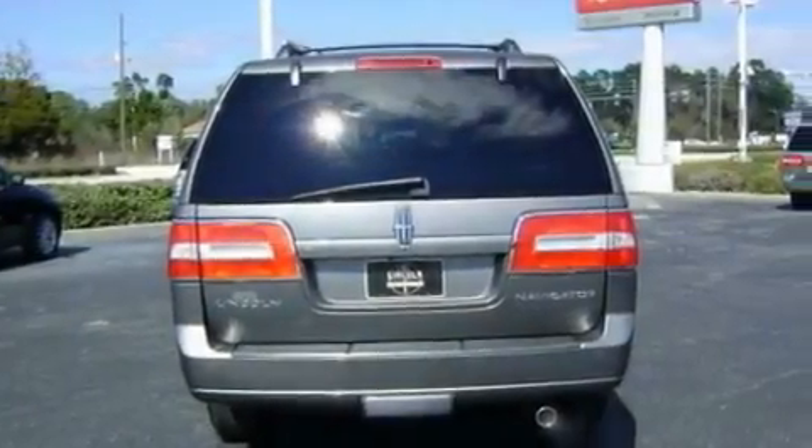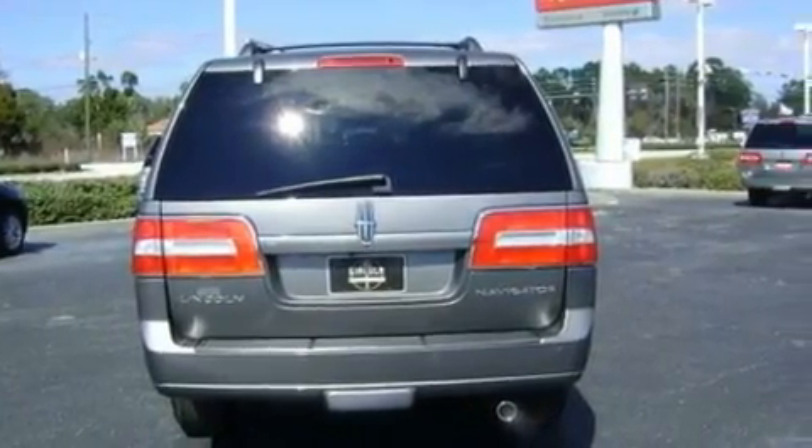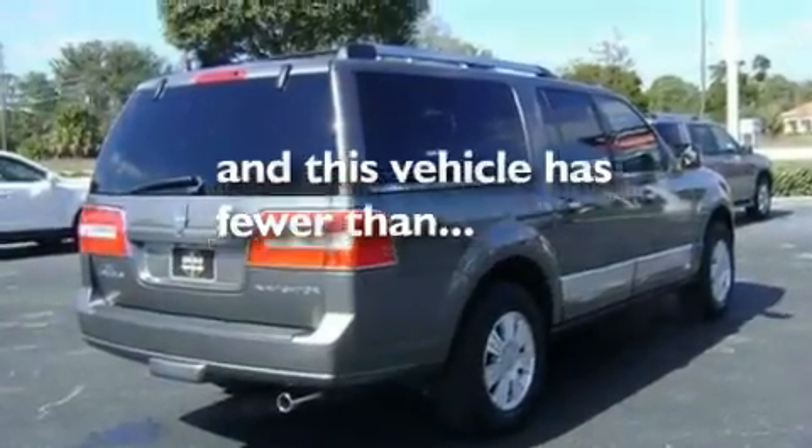Additional features include a trailer hitch receiver, 18-inch wheels, traction control and stability control systems, driver and passenger cooled seats, and this vehicle has fewer than 26,000 miles on the odometer.